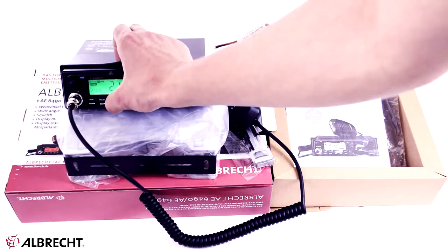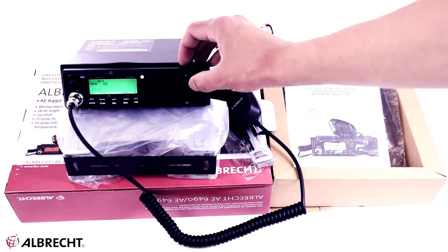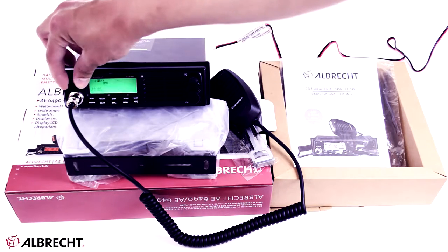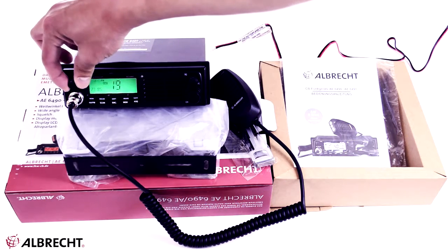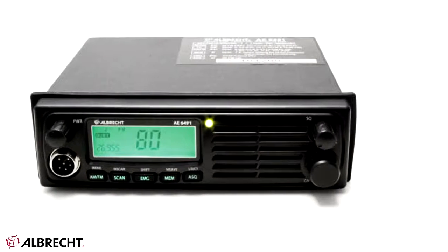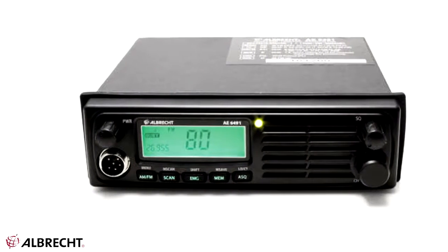The microphone is quality, ergonomic, and features illuminated channel change buttons. The buttons are strategically positioned on the front of the product, being easy to identify and use. The station has the ASQ function — automatic squelch — and AM/FM mode of operation, with selection of usage rules depending on the country you are in. The screen illumination is multiple red and green and has a dimmer to select the intensity.